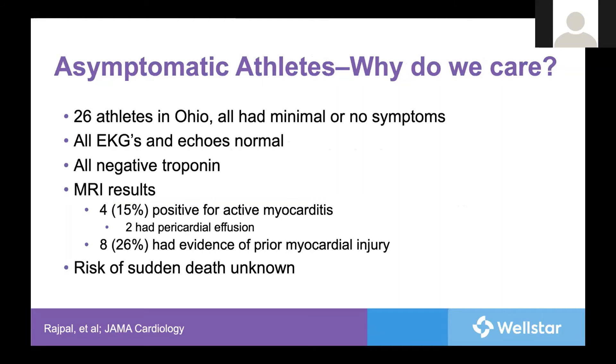Late gadolinium enhancement on MRI is a marker for myocarditis and has been independently associated with sudden death. One study out of Ohio really rocked the world of cardiology and sports medicine in terms of COVID. It looked at 26 young, healthy athletes, all of whom had no or very mild symptoms of COVID. EKGs, ECHOs, and troponins were performed on all of them, and all were normal. But then MRIs were done on each one, as this is the gold standard assessment for myocarditis. Four of these individuals — or 15% — had evidence of active myocarditis, two of whom had pericardial effusions, and 26% had late gadolinium enhancement suggestive of previous myocardial injury. But what we don't know is the true risk of sudden death in these athletes with COVID.